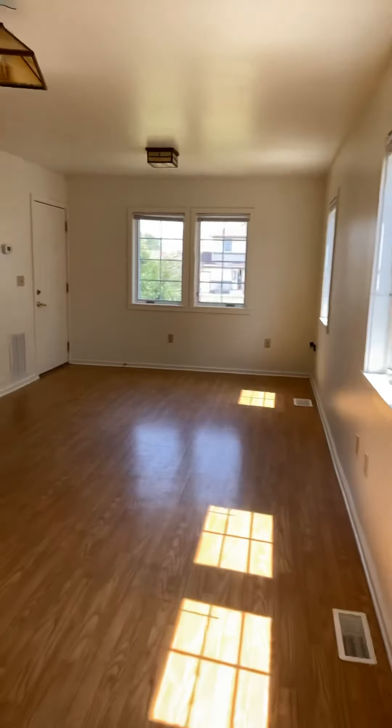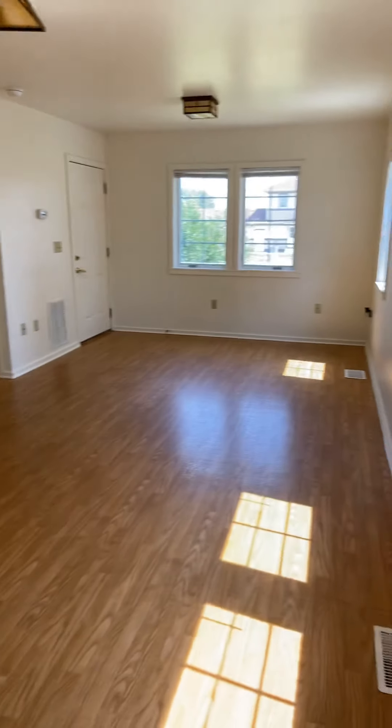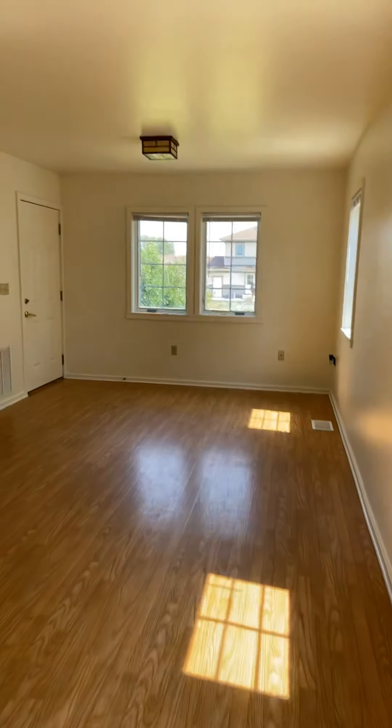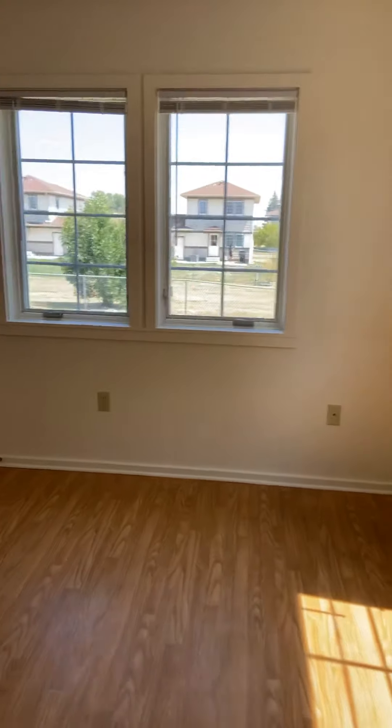I decided just to leave everything pretty empty. That way, if you're moving here, you can picture your stuff in this house. This is going to be the formal dining area. We have a lot of natural light, which we prefer.